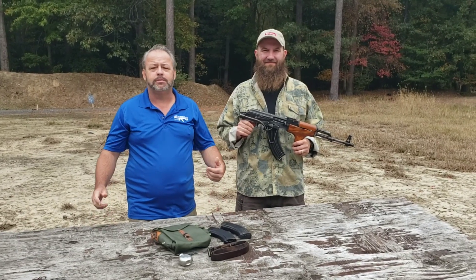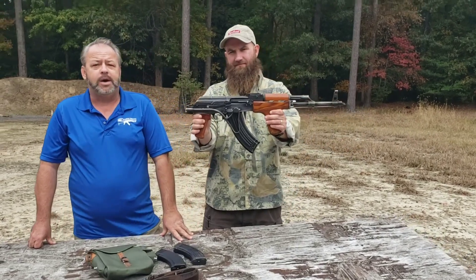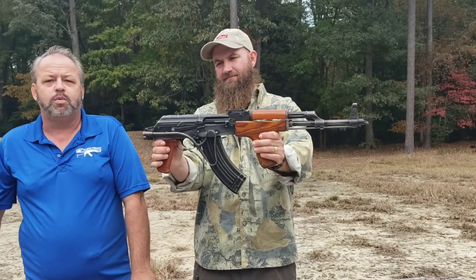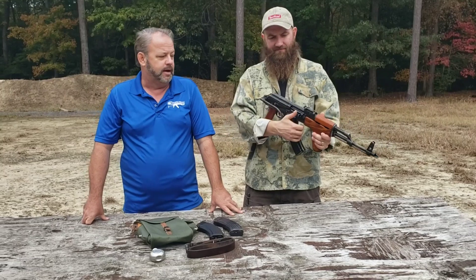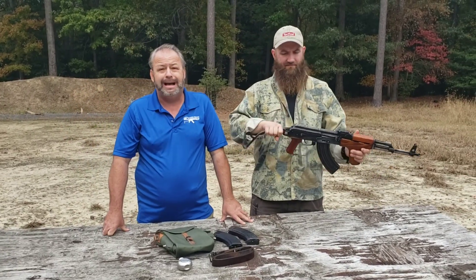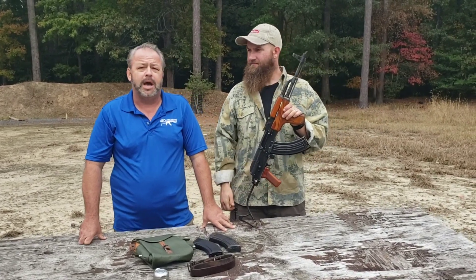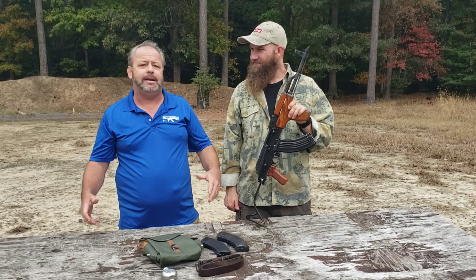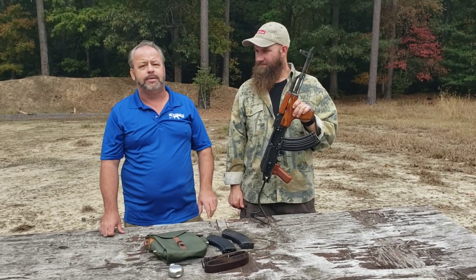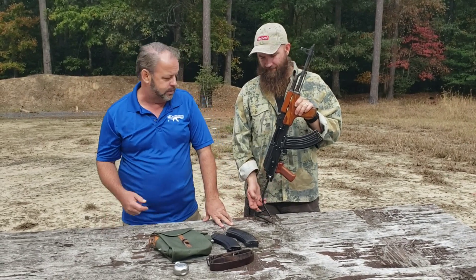Welcome back to Atlantic Firearms. Today we're very happy to introduce a new model for us — this is the PM90 Long. We are always in search of more rare and unique kits, and we've started to see the availability of kits coming in from overseas really start to dry up; they're getting super scarce. We were able to source these about four months ago, got an order in, got imported. It's a Romanian PM90 kit, and we were able to get the talented staff over at Atlantic Arms Manufacturing to build it up into a complete rifle that you see here.